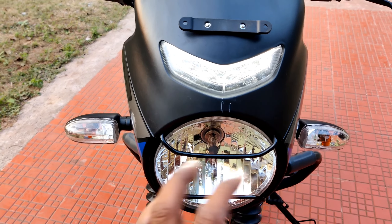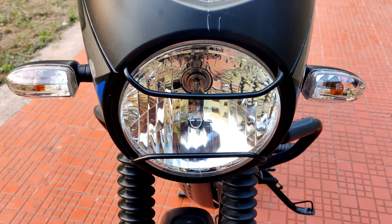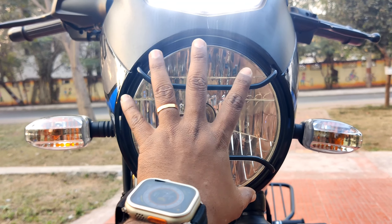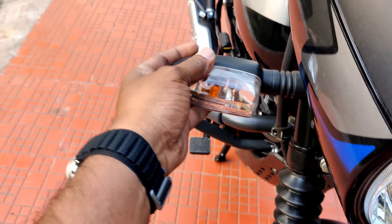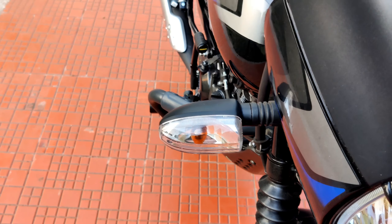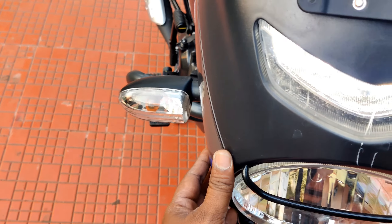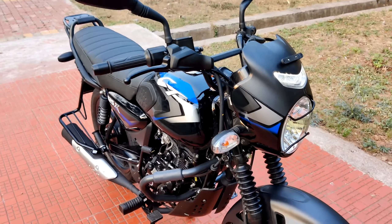Starting with the halogen headlight — the LED DRL turns on and off. The LED DRL is flexible and attractive. The LED DRL appearance is similar to the SGT 110X.